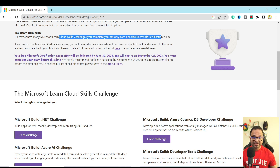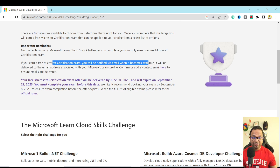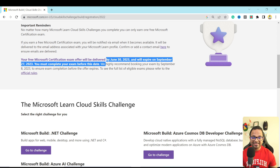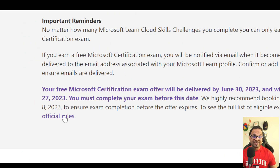It clearly says here that you will be notified via email when the voucher becomes available. It will be delivered by 30th June 2023 and expires on September 27th. So you must complete your exam before that date. Whenever you register for the challenge, complete it, and then get a certification voucher delivered to your email — make sure to complete the certification exam between those dates, because after that date the voucher will become invalid. By clicking here you can see the official rules and the eligible exams that are part of this challenge.